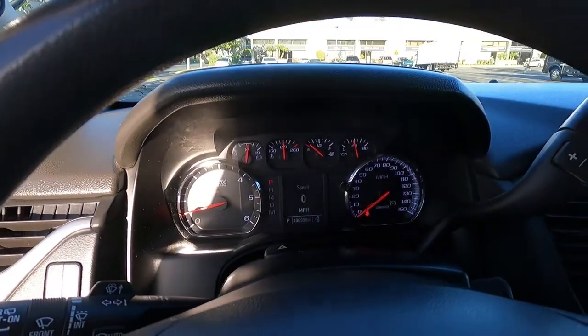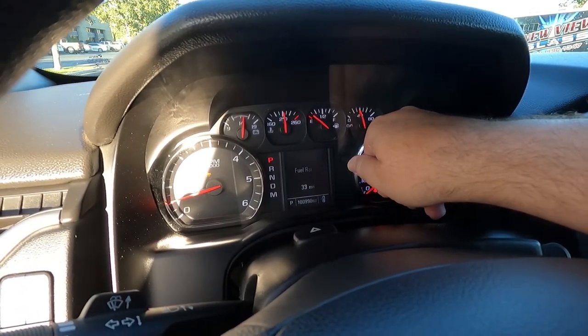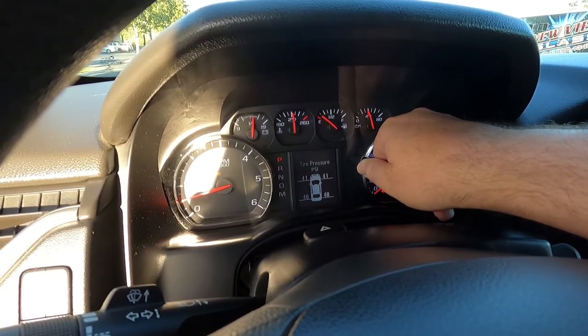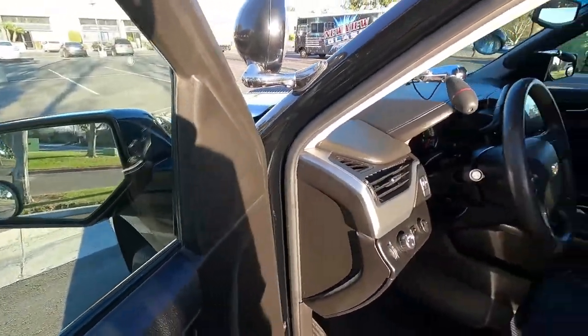There are no warning lights on. It shows your current speed, trip meter, fuel range, fuel economy, tire pressures, and various menus you can watch by flipping through.